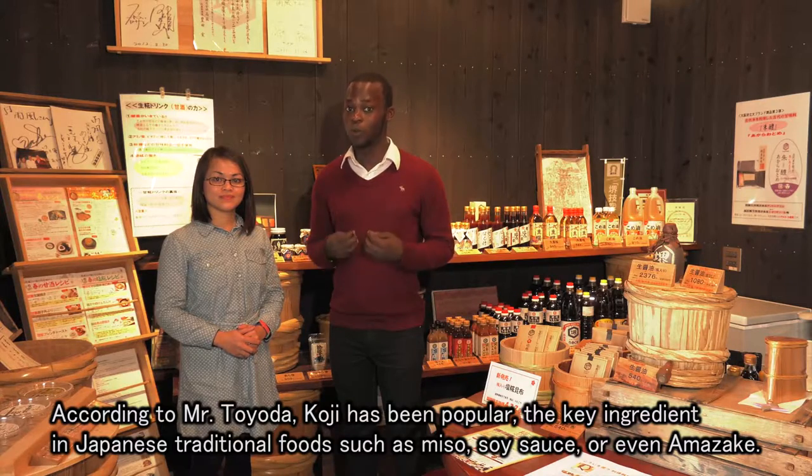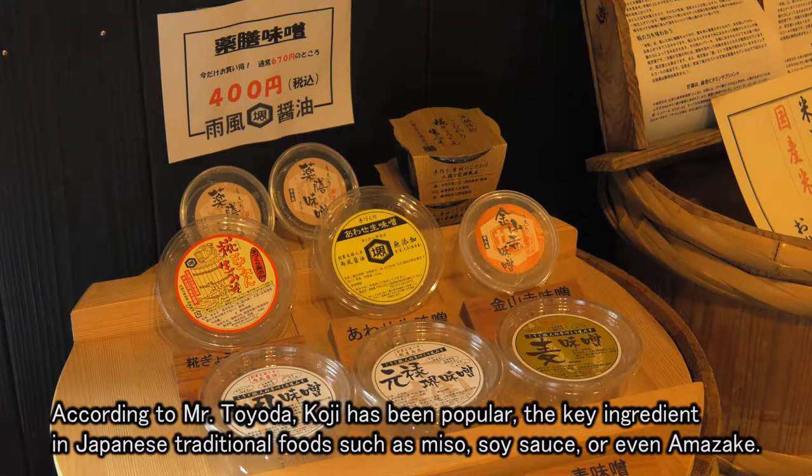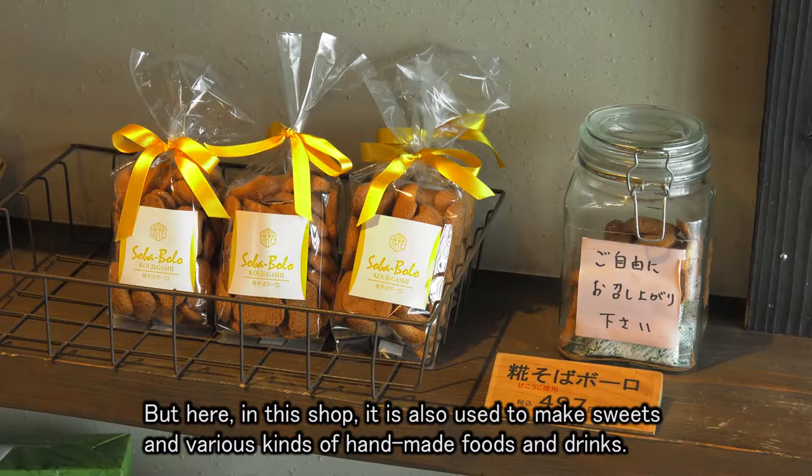According to Mr. Toyoda, koji has been a popular and key ingredient in making traditional foods such as miso, soy sauce, or even amazake. But here, in this shop, it's also used to make sweets and various kinds of handmade foods and drinks.